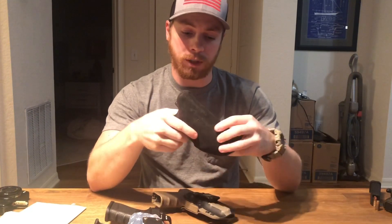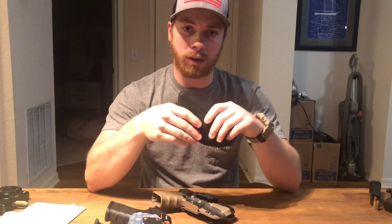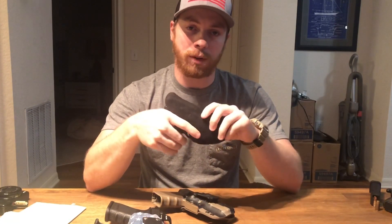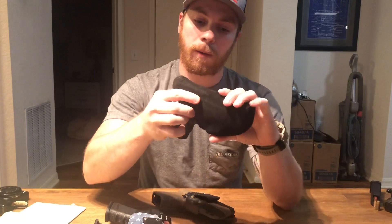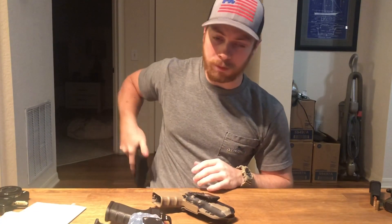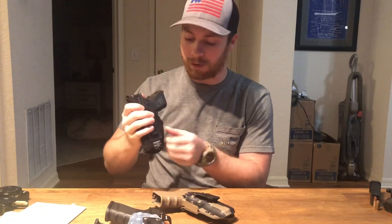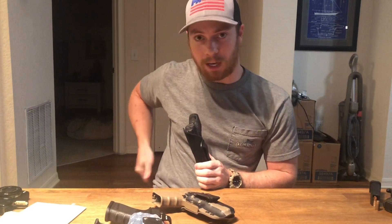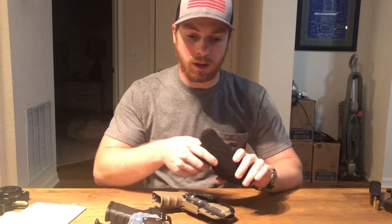Another issue is that this model of holster is notorious for having negligent discharges. A negligent discharge is when the weapon fires without you intentionally pulling the trigger. Because the holster is so loose and flexible around the trigger, you can actually get your finger on the trigger through the holster and pull it back. I've heard stories of people carrying at the 4 o'clock position where their t-shirt bunched up next to the holster and had just enough pressure to get through the holster into the trigger guard — and the person actually shot themselves. All kinds of injuries happen because of poor holster choice, so don't let that be you.